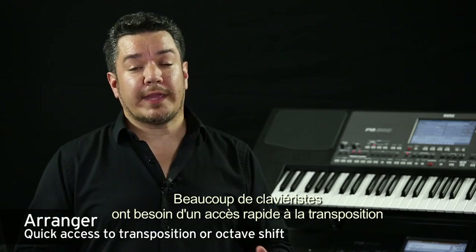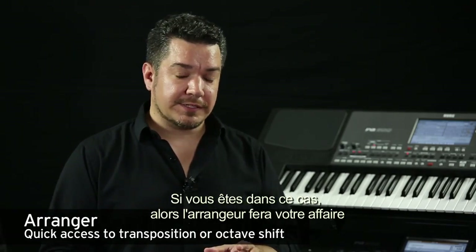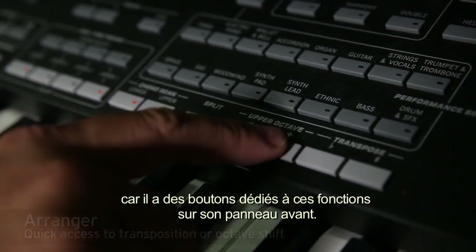Many players need quick access to transposing and shifting octaves on the keyboard. If you need those kinds of things, an arranger might be for you, because there are dedicated buttons for those features right on the top panel.